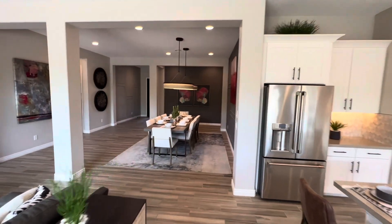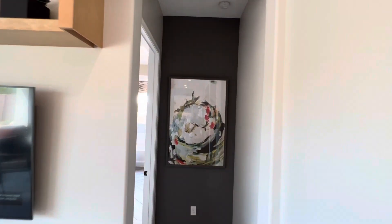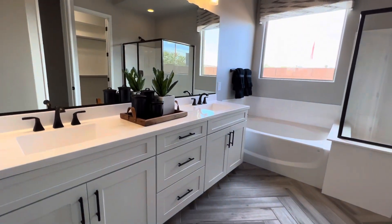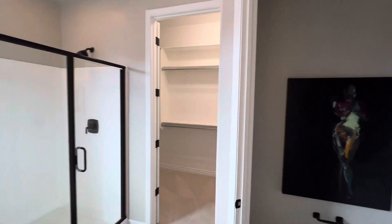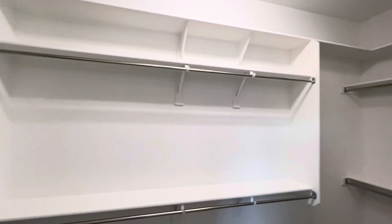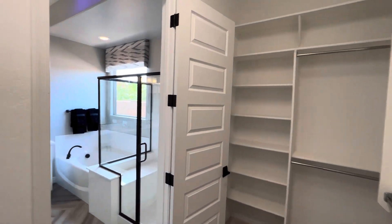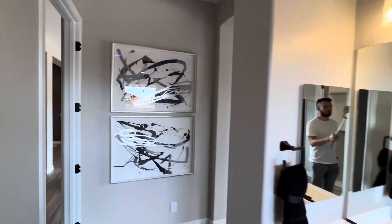We're going to walk back in and go to the primary suite. We have another accent wall here, and then we're greeted by the bathroom. We have a nice vanity, a nice bathtub, stand-up shower, and a little toilet room. And then we have this nice large walk-in closet. I love how this closet is designed with all the shelving — there's a lot you could do with it. Once you move in you can build additional shelves, which is what I did at my personal home.